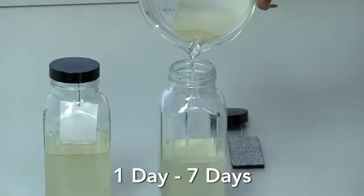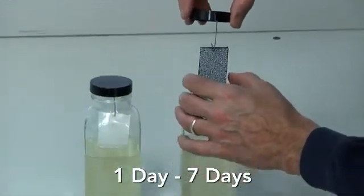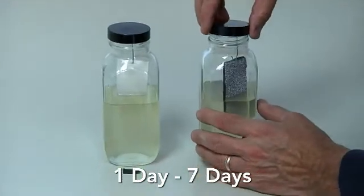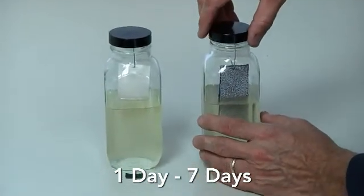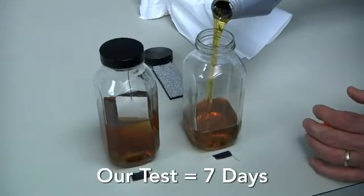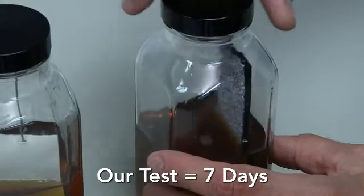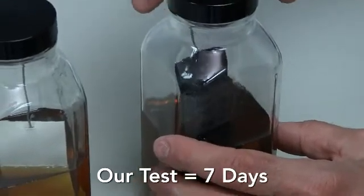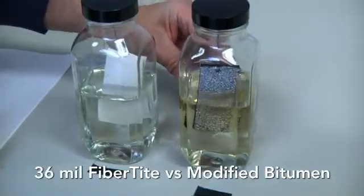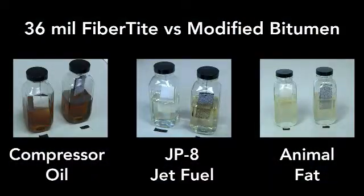A normal comparative study for measuring chemical resistance of roofing membranes is to take a one-inch wide piece of membrane and immerse it for 24 hours into chemicals commonly found on rooftops. We've taken the test to the extreme by immersing the membrane samples in the chemicals for seven days, six days longer than the standard test. This test will demonstrate the performance of modified bitumen and fiber-tight in compressor oil, JP-8 jet fuel, and animal fat.